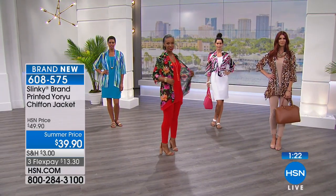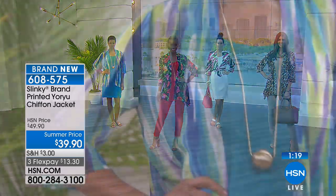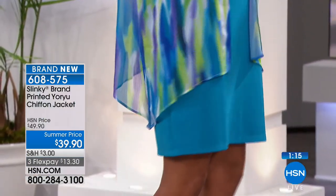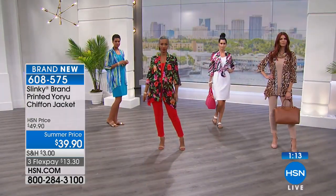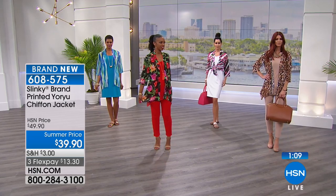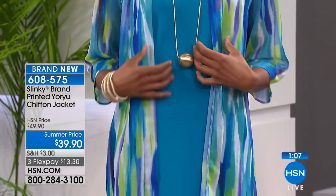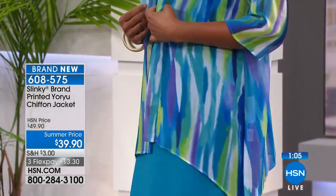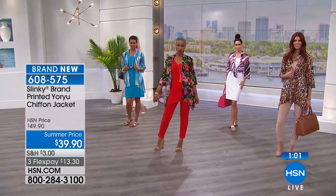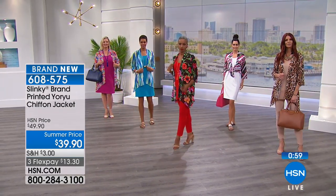Wear it over the red today's special, wear it over the magenta today's special. And the stripe — the watercolor — that blue we're calling a turquoise watercolor with turquoise, royals, limes, and purples. I am loving that color. It's about 31 inches, by the way.